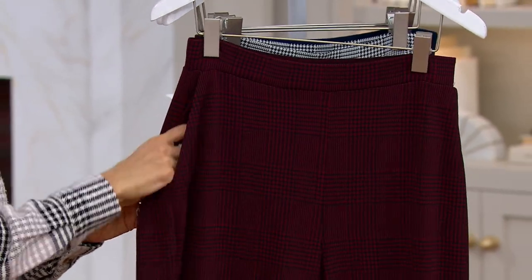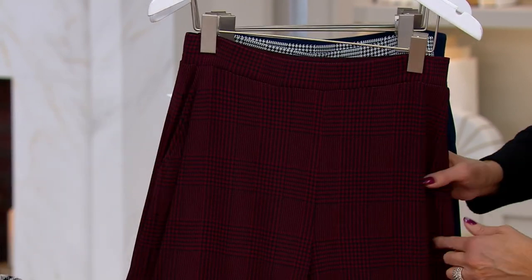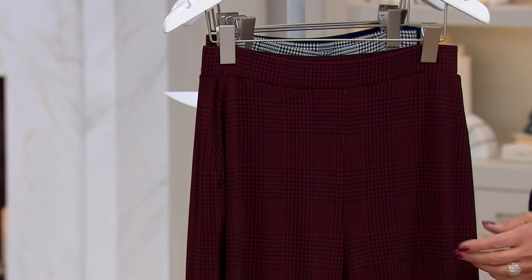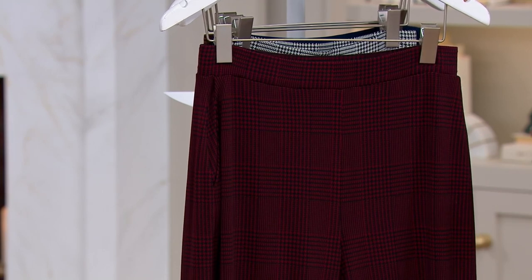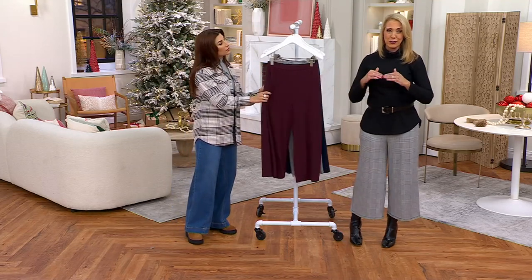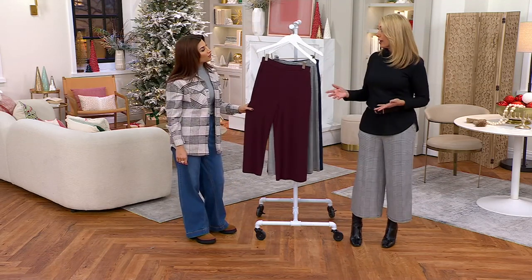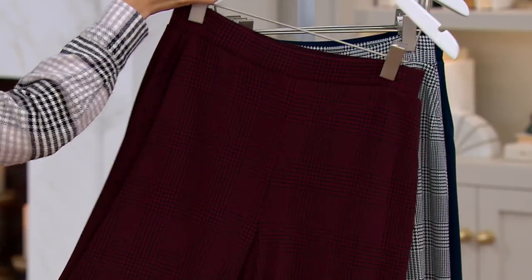A flipping waistband seems like a little thing until it happens to you — super annoying and you can't really fix it. I also want you to notice how the plaid goes across and matches up leg to leg, and as you go down, it matches so one leg isn't wonky or higher than the other. This doesn't just happen — a lot of labor goes into making sure everything lines up. Susan Graver has been here for 33 years and wants to make sure the fabric, silhouettes, and gorgeous prints are all there for you. This is a classic that's never going to go out of style.